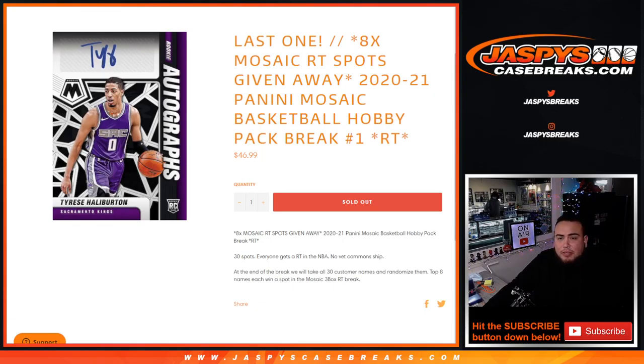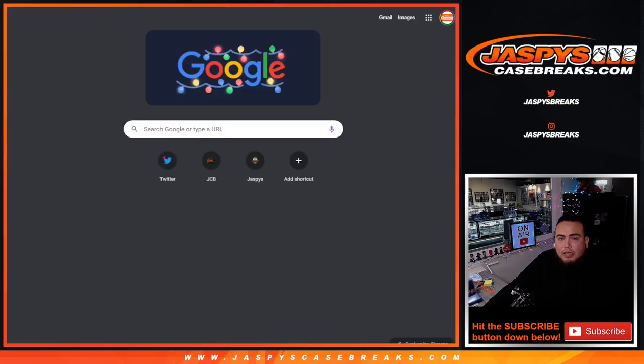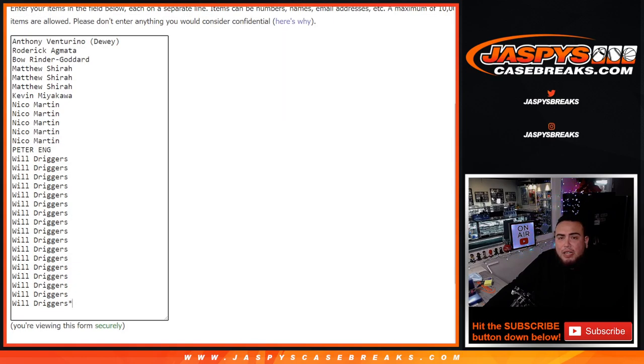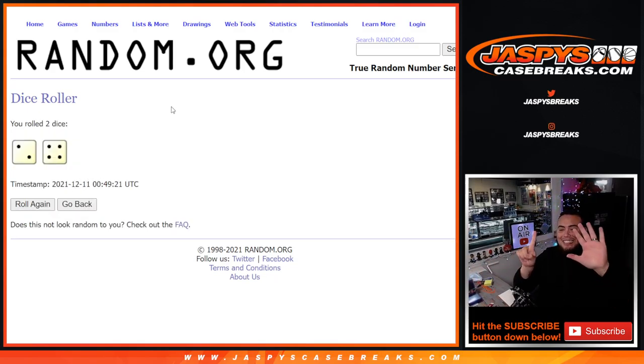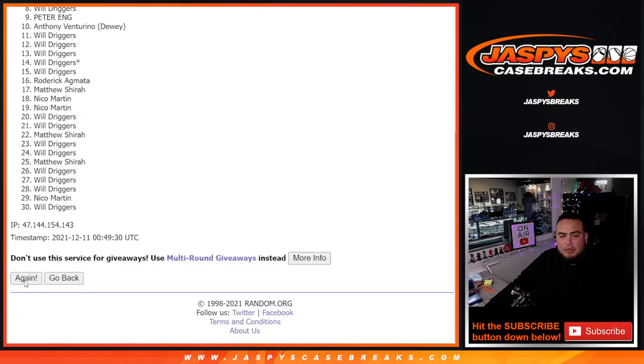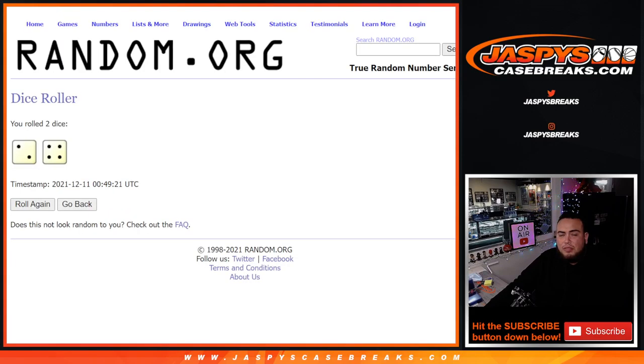Let's give away those spots in that random team break. Eight spots. Let's get the dice roller. There's the original 30 customer names — top 8 get in. Let's roll it. We got ourselves a 2 and a 4 for 6 times. Six times. Good luck. Counting out 1, 2, 3, 4, 5, 6. Boom. Two and a four, six.